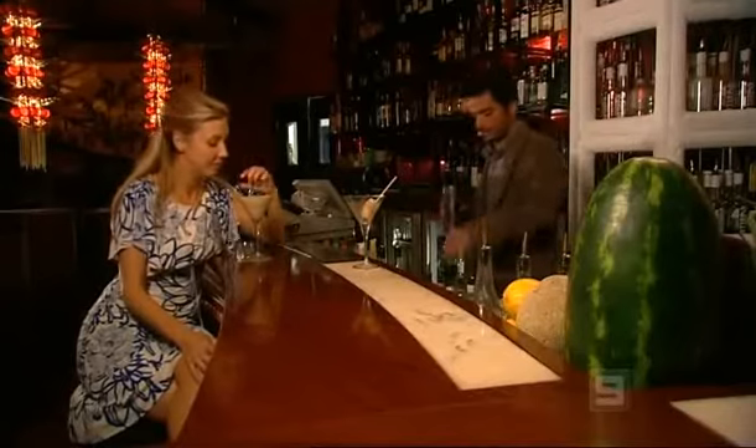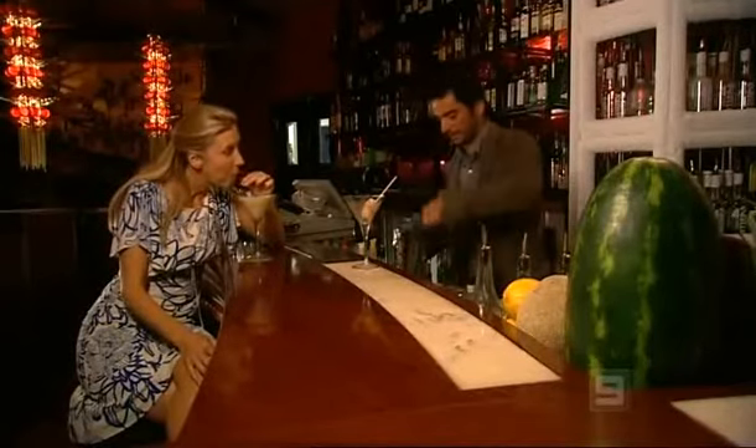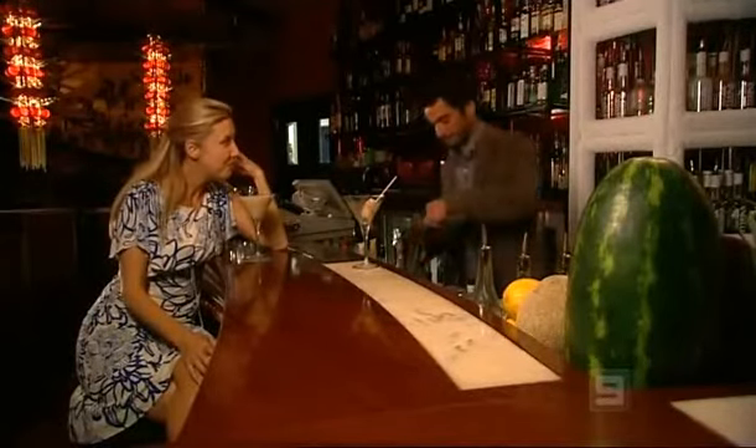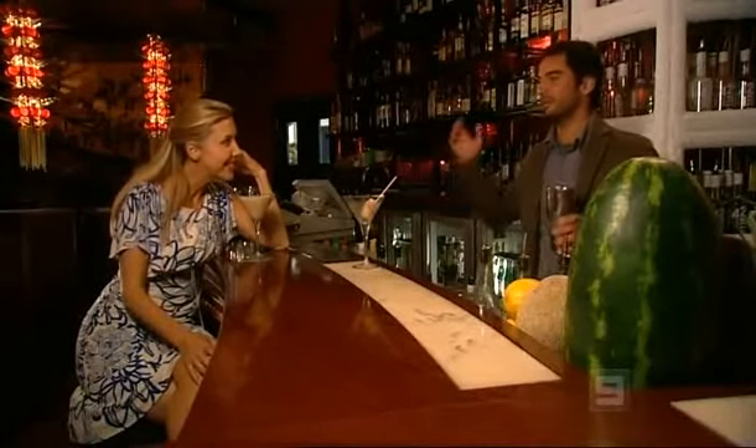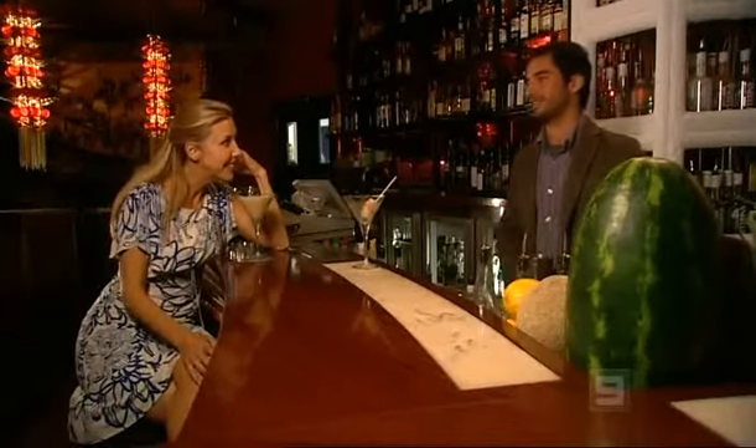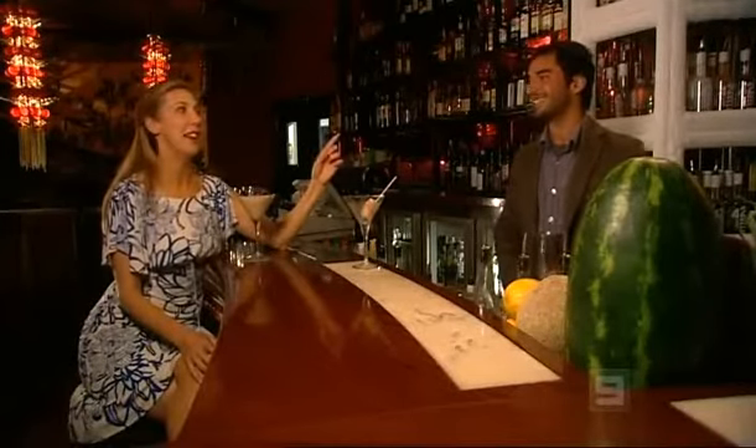Do you think it's fair to say, Ali, that Brisbane has really come of age? Definitely — I think Brisbane is really happening, and I reckon in the next five or ten years you might see us rivaling you guys down in the south.